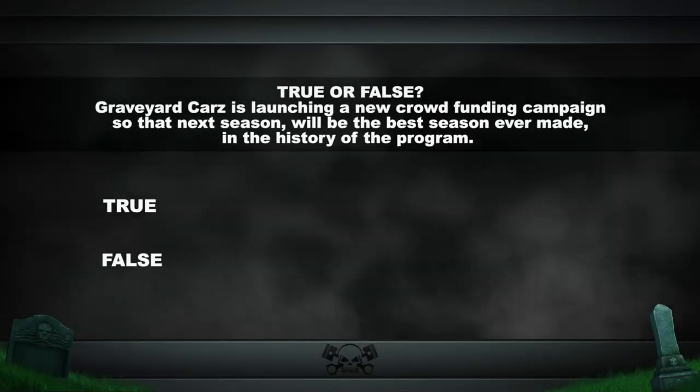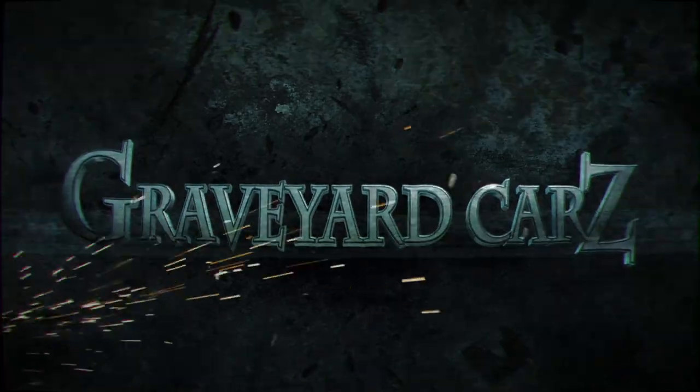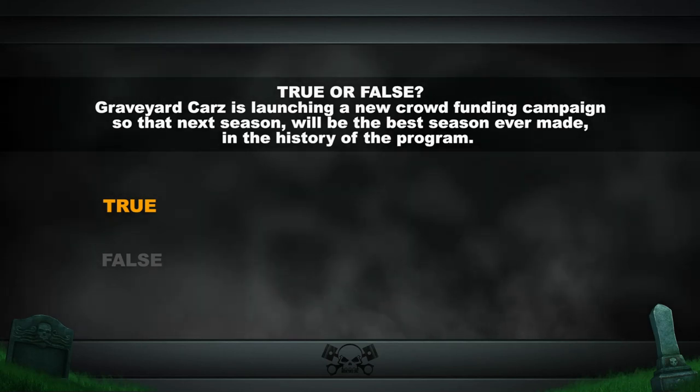True or false: Graveyard Cars is launching a new crowdfunding campaign so that next season will be the best season ever made in the history of the program. The answer is true. You can go to www.graveyardcars.com for more information on how you can help us make next season of Graveyard Cars the most amazing in the history of the program.